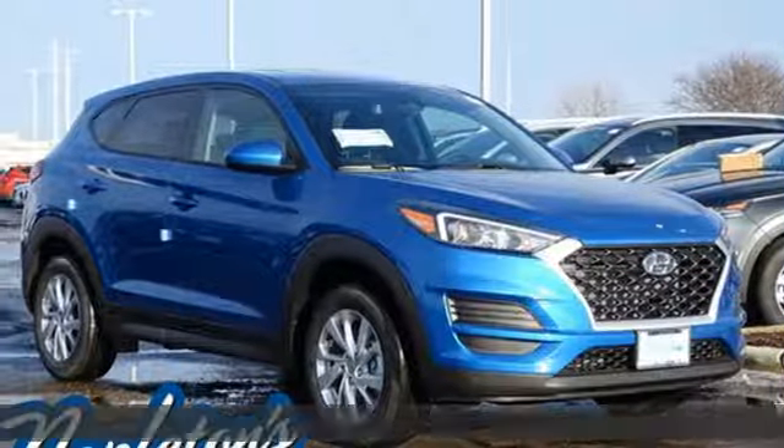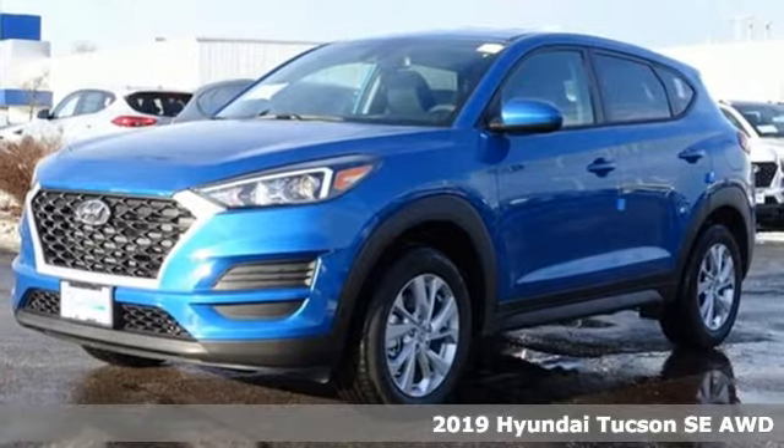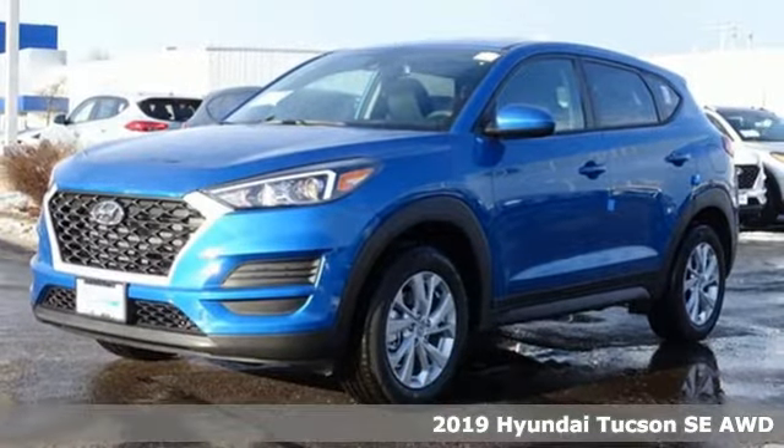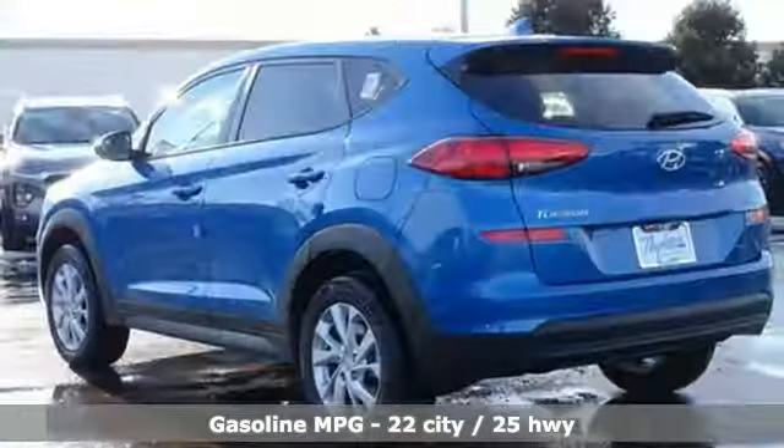It's a new 2019 Hyundai Tucson. Premium space, spirited performance, and a healthy dose of fun for all who ride inside. It comes with the features you need and, better yet, want.